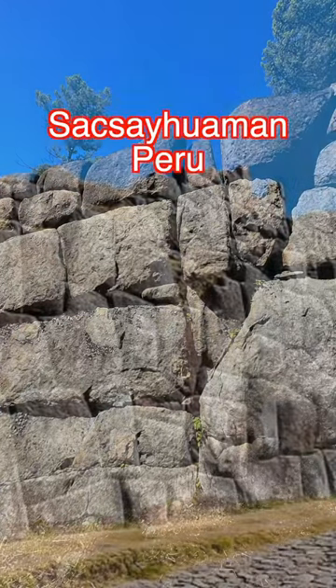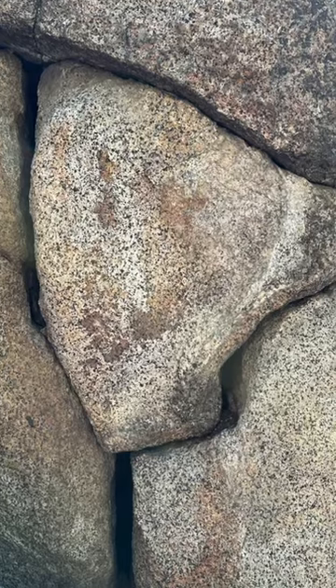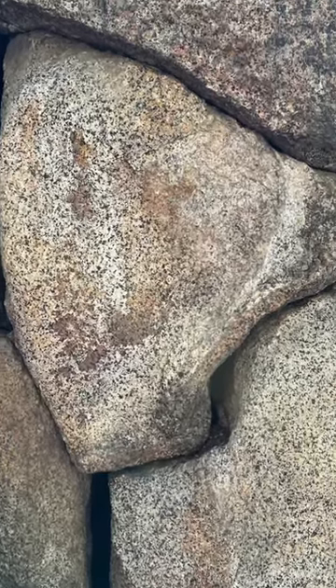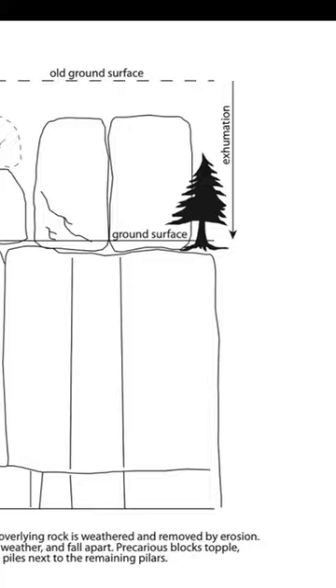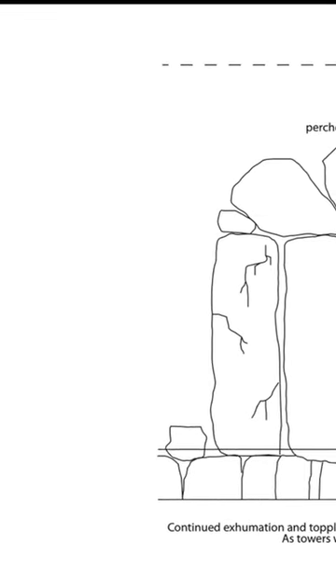Here is an example of it compared to ancient architecture in Peru. Look at how precise some of these fits are. I talked to a Montana geologist who believed that this wall, as well as other peculiar features that can be found in Montana, can all be explained by an erosion process called exhumation.